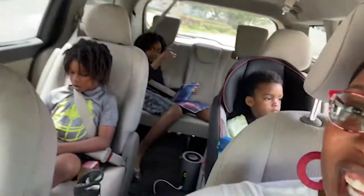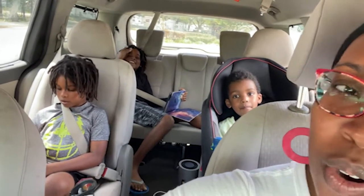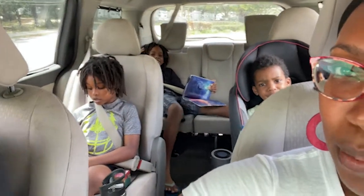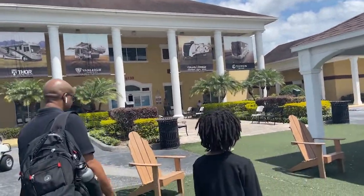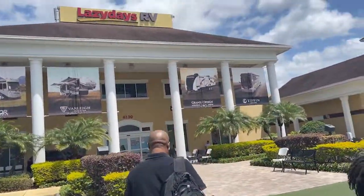Boys, are you guys excited? We're going to sign the papers for our RV! And there's Daddy too — it's been a long time coming. We had a lot of obstacles and challenges, but through the grace of God we have overcome every single one. On that note, I gotta drive and I'm out of gas — peace! Here at Lazy Days going to go sign our paperwork. We're going in!